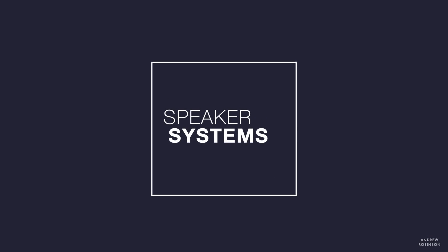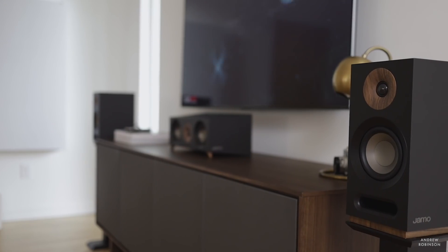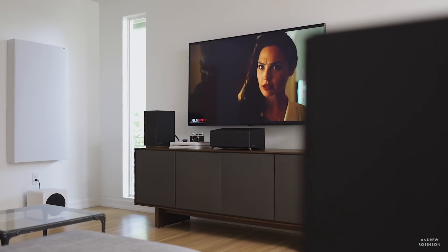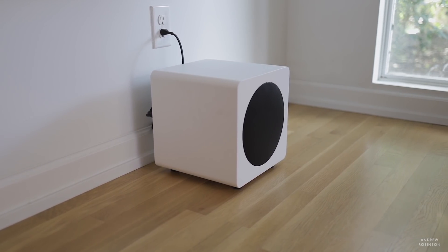In home theater, speakers are often referred to as channels, which denotes the number of speakers present in your room. A two-channel system is two speakers. A three-channel system typically means left, center, and right speakers. A five- or seven-channel system means five or seven speakers. A standard Dolby five-channel system has left, center, right, plus left and right surround channels. The 0.1 in a 5.1 system refers to the number of subwoofers. So a 2.1, 3.1, or 5.1 system means two, three, or five speakers with one subwoofer — a very common way to describe home theater speaker systems.